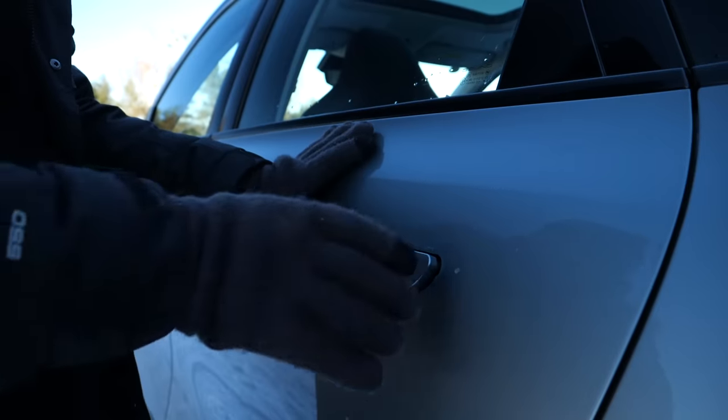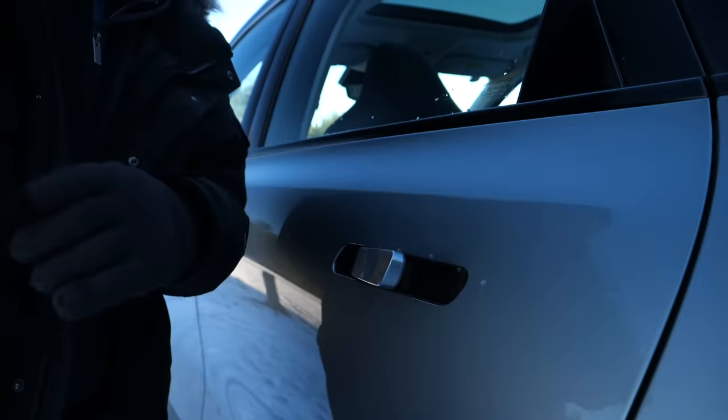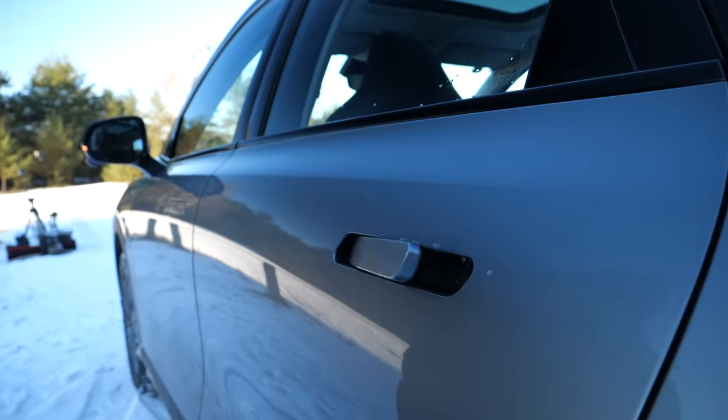Everyday usability is partially solved because proximity sensors help to an extent. However, when I'm inside the car with the key and the door handles are retracted, I have to act to extend them for the person approaching the vehicle. Bring back normal door handles, please.